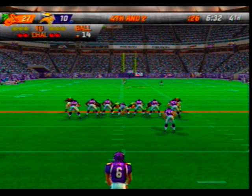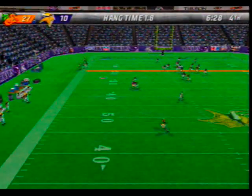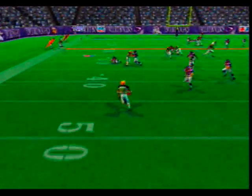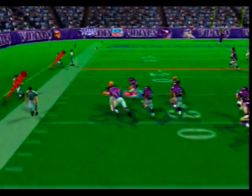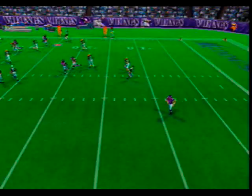Jones is ready to punt this one away — number 82 lines up deep for the punt return. From the 50-yard line, explosiveness on that run back and they finally bring him down at the 26.